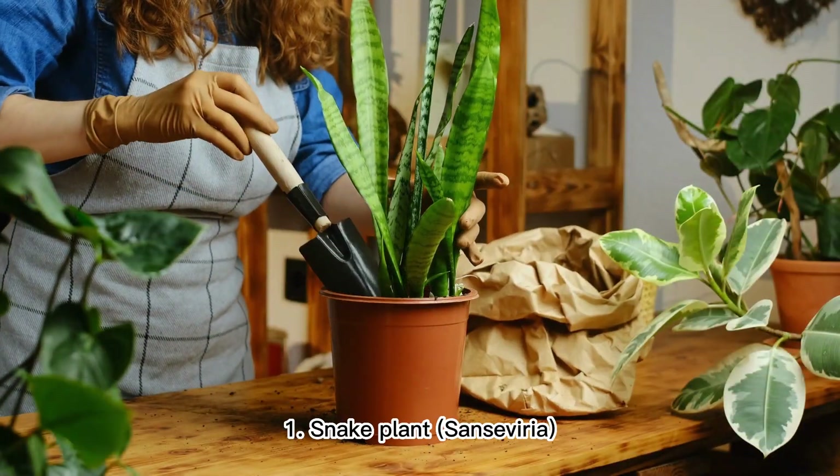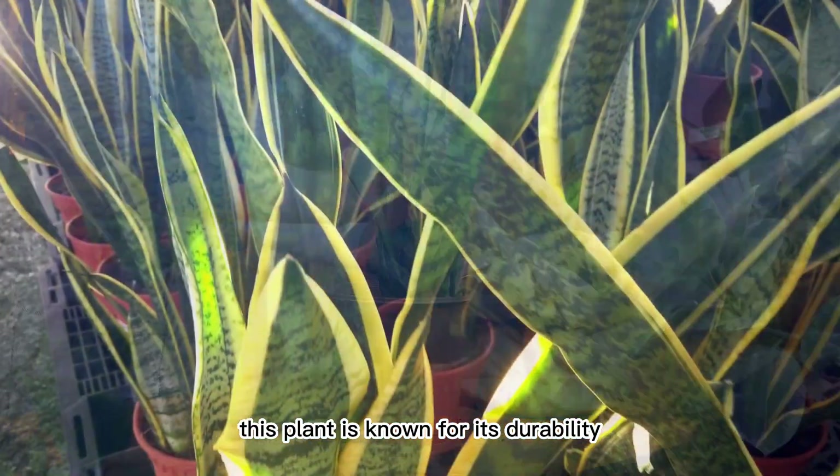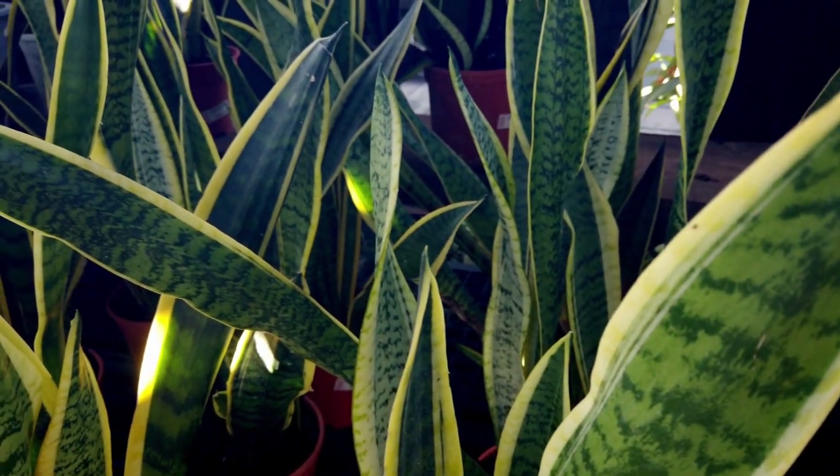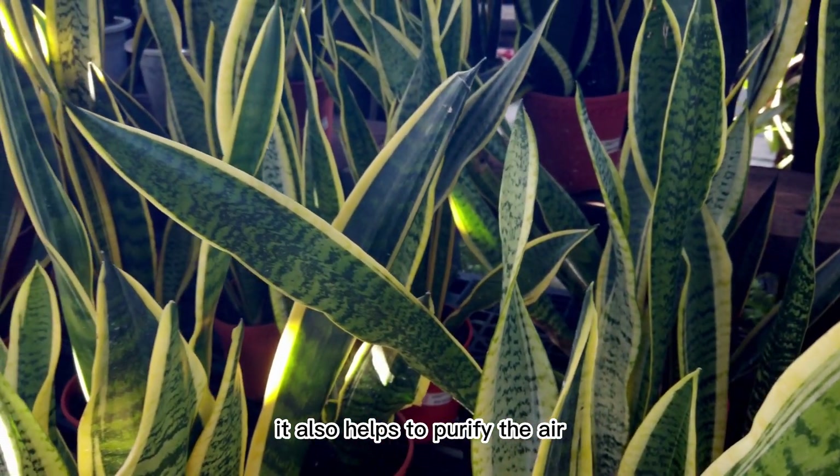1. Snake Plant (Sansevieria). This plant is known for its durability and can tolerate a wide range of light and water conditions. It also helps to purify the air.